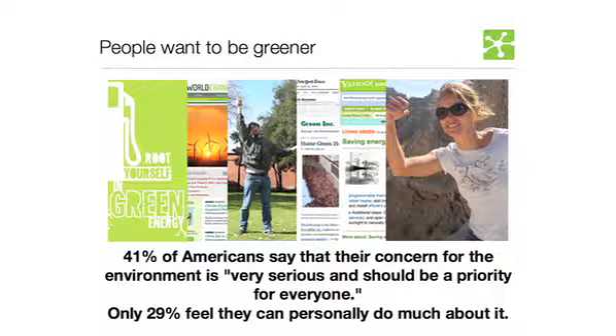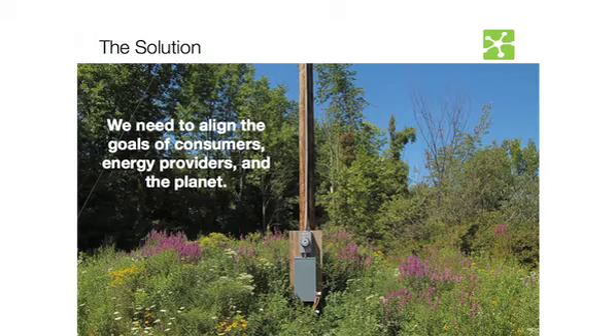Another opportunity is that people want to be greener. We know what really motivates people is money, so there's an opportunity to help people save money. But also there's plenty of evidence of growing awareness about environmental responsibility. A GFK Roper Green Gauge report found that 25% of the world's population lists the environment as their number one concern. The solution is to align the goals of consumers, utility companies, and the planet — and that's exactly what Energy Hub is trying to do.